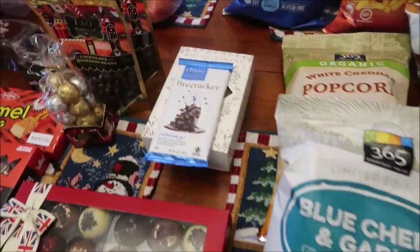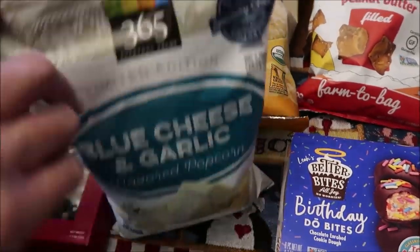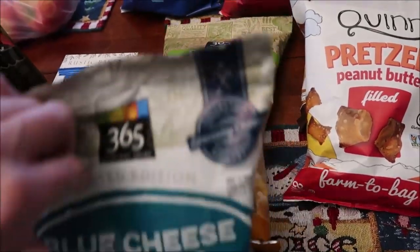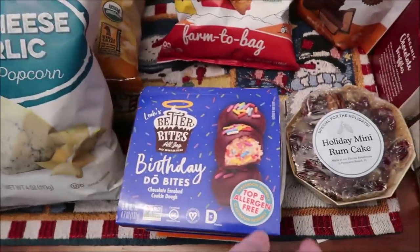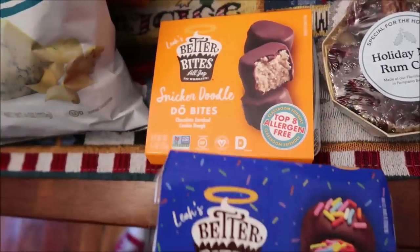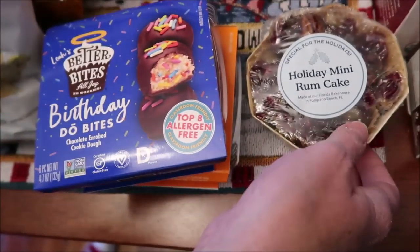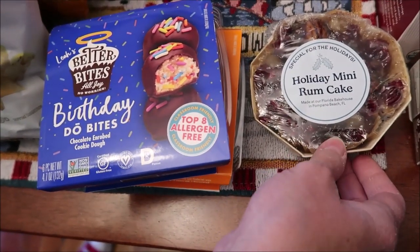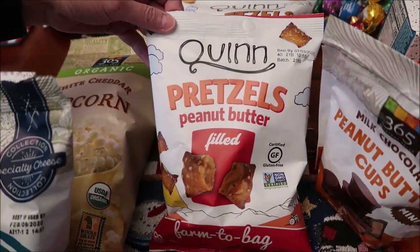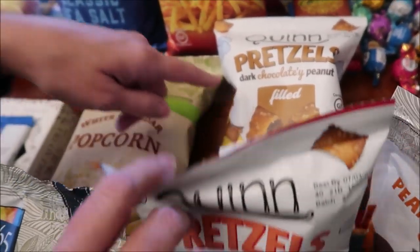At Whole Foods, I bought the limited edition blue cheese and garlic flavored popcorn and the white cheddar popcorn — that one's organic. I bought some of these Leah's Better Bites — Birthday Dew Bites and Snickerdoodle Dew Bites. We bought a holiday mini rum cake. We bought some Quinn pretzels, peanut butter filled and dark chocolatey peanut filled.